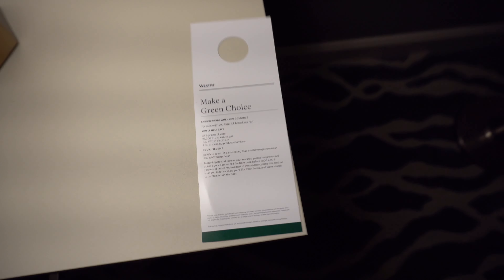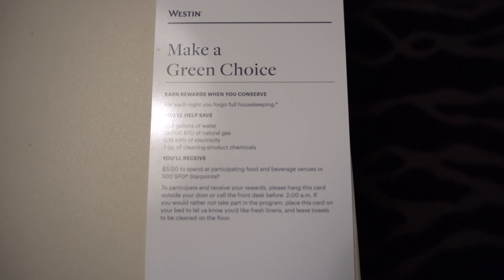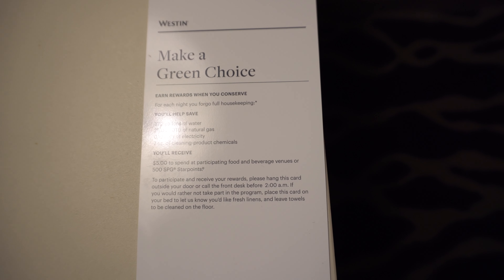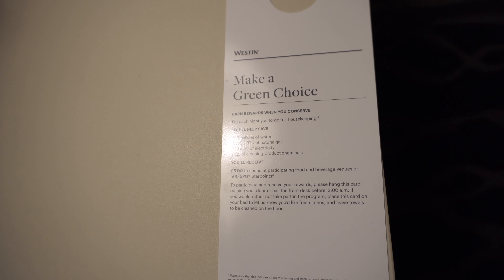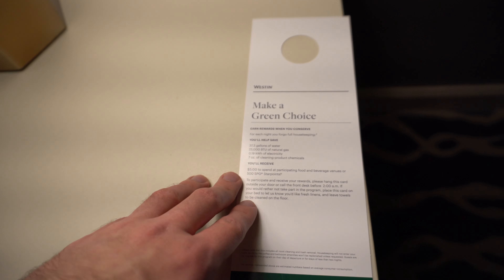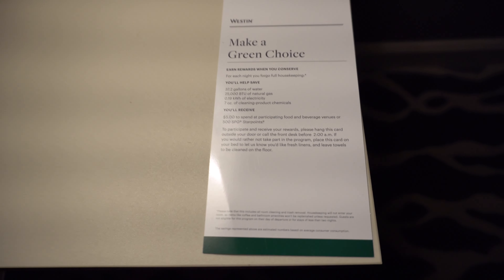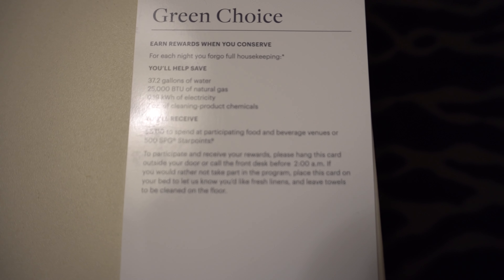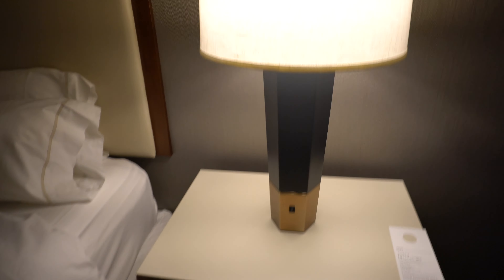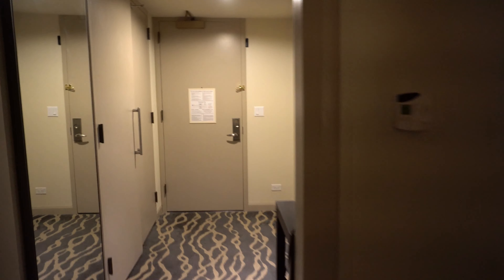This is the first time I've seen this: not only can you opt out of laundry turndown service with a card, you can actually forego housekeeping entirely. You hang this on the door and they will do no housekeeping whatsoever — and they actually reward you for it. You can get five dollars in food and beverage credit or 500 star points. That's actually a really cool thing I have not seen before. Nice job, Westin.